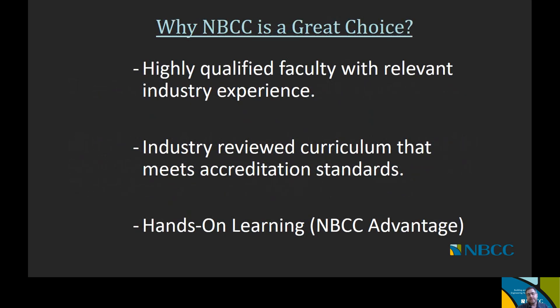Why is NBCC a great choice? Number one, the faculty at NBCC are highly qualified and have relevant industry experience. The majority of our instructors have worked in industry for over 10 years before becoming instructors, bringing all of that industry experience to the classroom — which is really valuable to students. Secondly, our curriculum has been reviewed by accreditation boards, meaning it is held to a very high standard and reviewed frequently, ensuring it reflects what industry is looking for. Finally, the NBCC advantage is hands-on learning. All of our engineering technology programs have a lot of hands-on learning, so that upon graduation, employers know you'll be ready to hit the ground running.